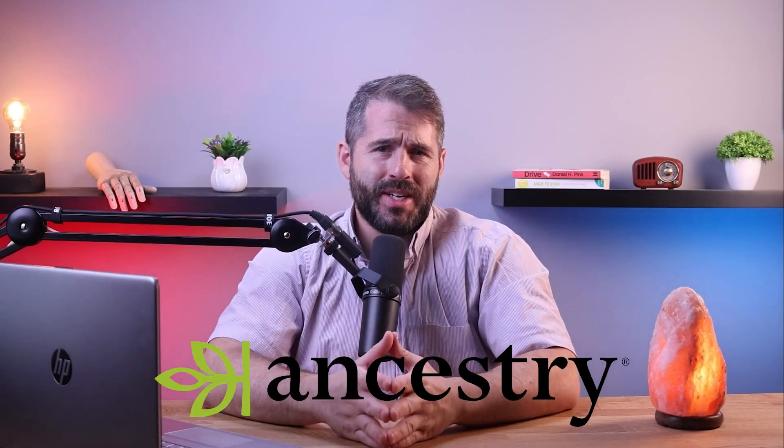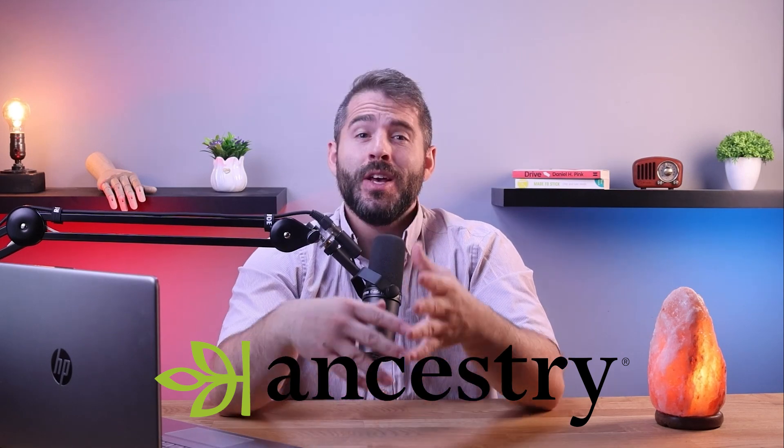Hey everyone and welcome back to the channel. In today's video, I'll be reviewing AncestryDNA, a genetic testing company. If you have any doubts about your identity or questions about your family history, AncestryDNA can help find the answers.